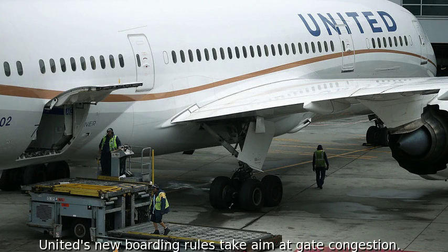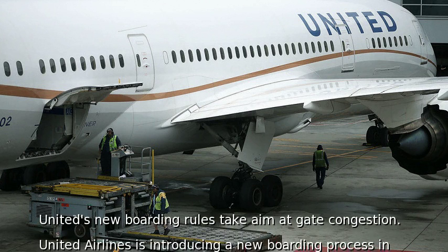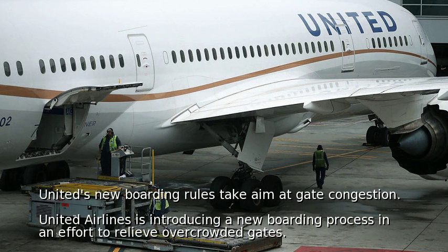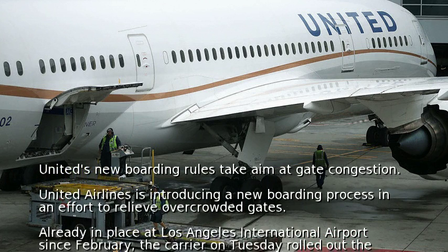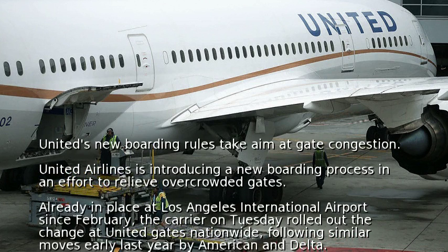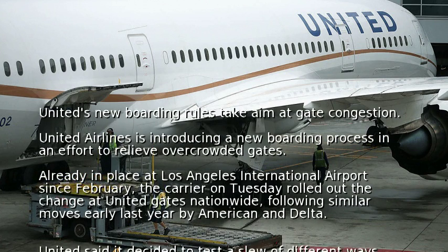United Airlines is introducing a new boarding process in an effort to relieve overcrowded gates. Already in place at Los Angeles International Airport since February, the carrier rolled out the change at United gates nationwide, following similar moves early last year by American and Delta.